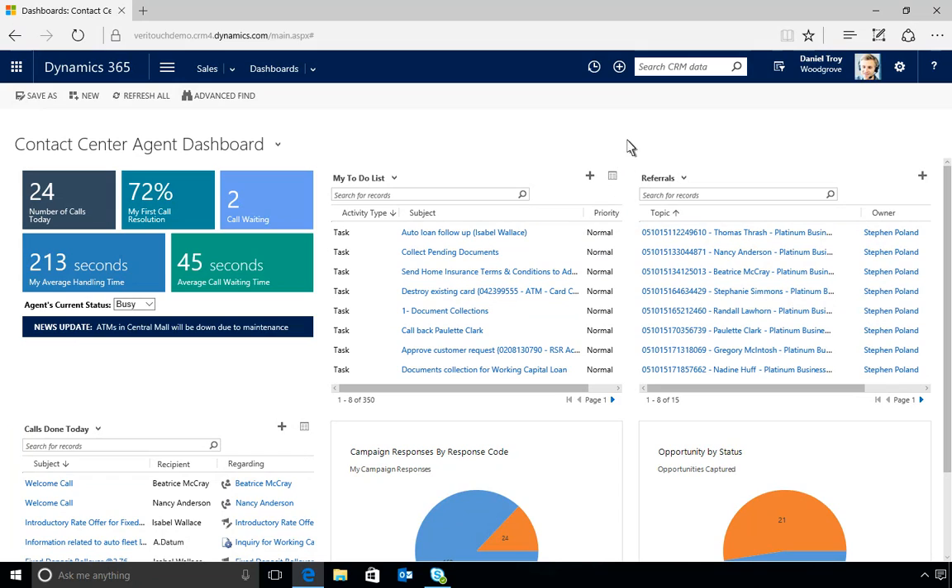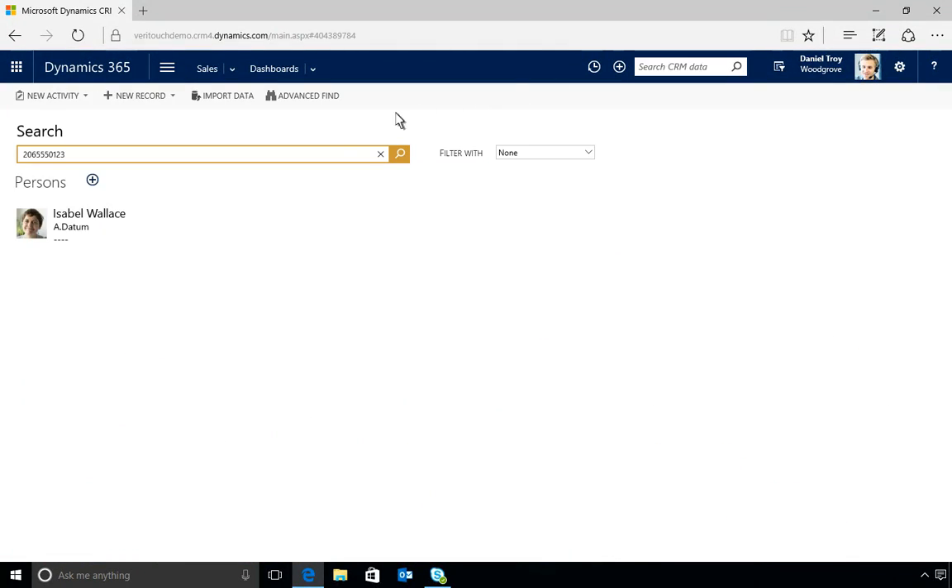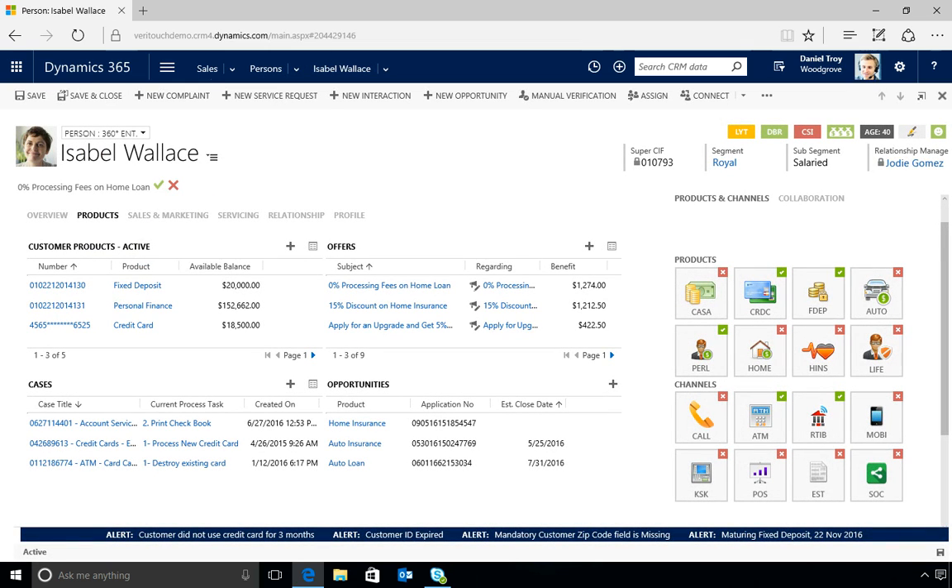A customer has called in to report a lost bank card, and Daniel opens her record. The Verapark Next Best Action Solution integrates with Dynamics 365 to offer a complete view of the customer.